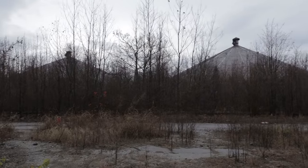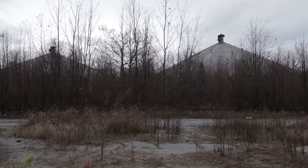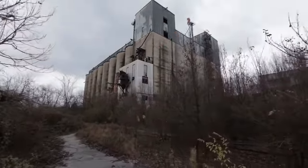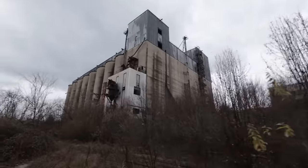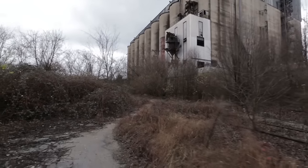Look at these conical things up here — probably storage or something. How many levels of stairs are there on that side? 1, 2, 3, 4, 5, 6, 7, 8, 9, 10, 11, 12, 13, 14 from what I can see, but we're still below the little hill so it's probably more going down.